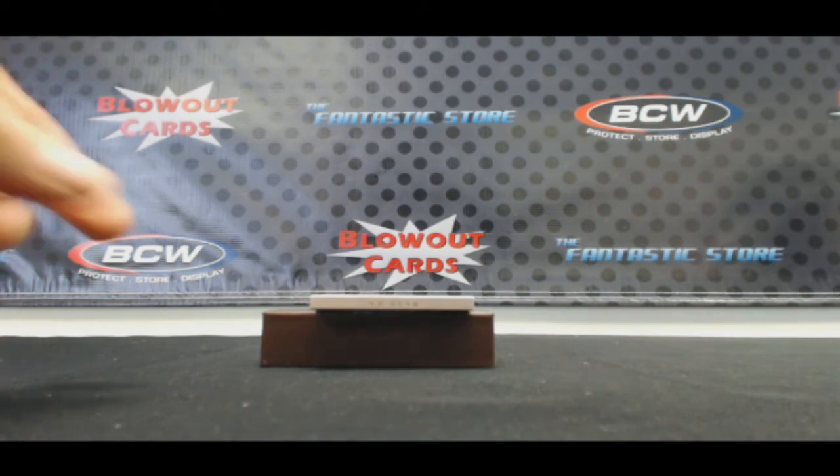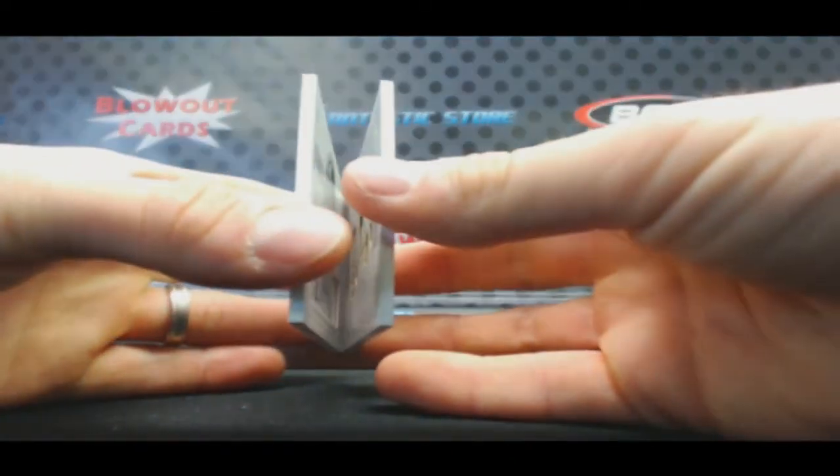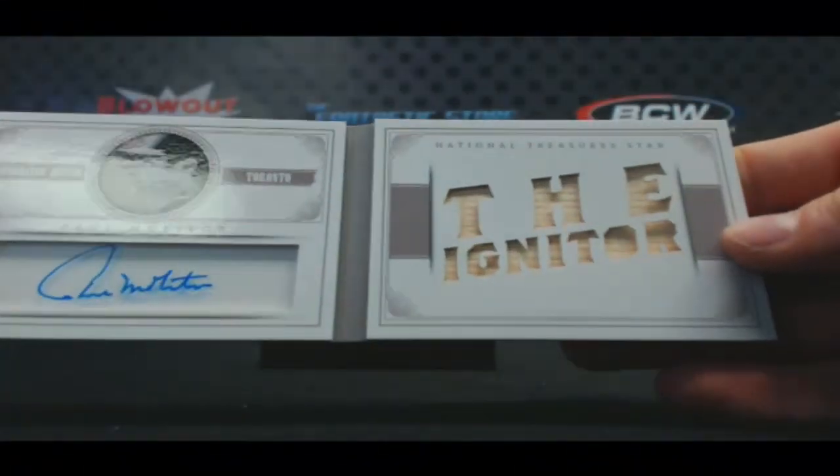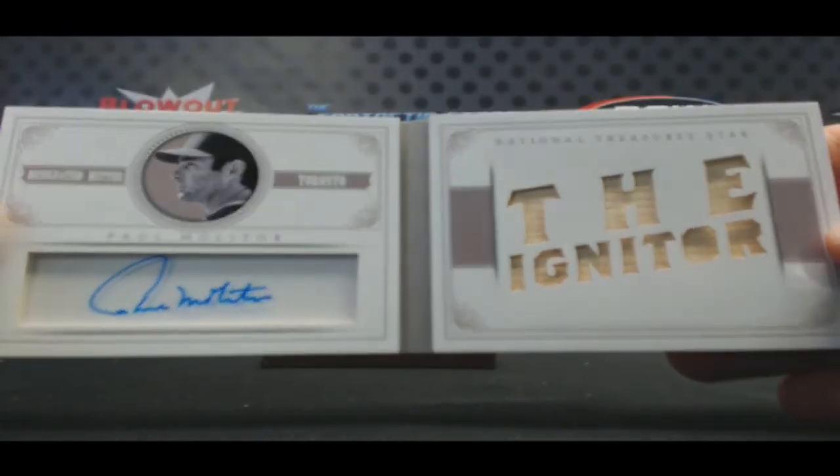Numbered 1 of 10, star booklet. Nice. The Igniter, Paul Molitor. Crushing it with these booklet autographs.